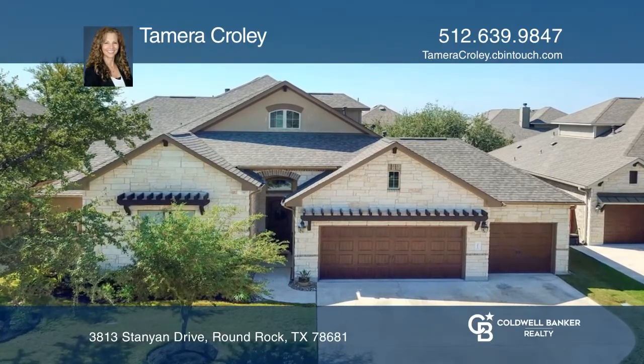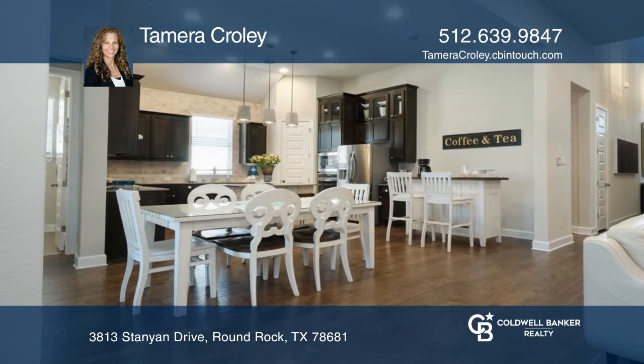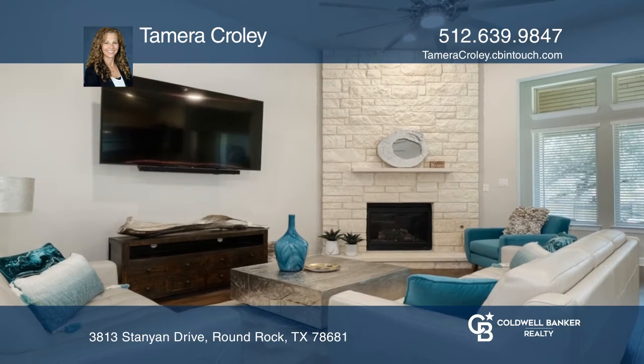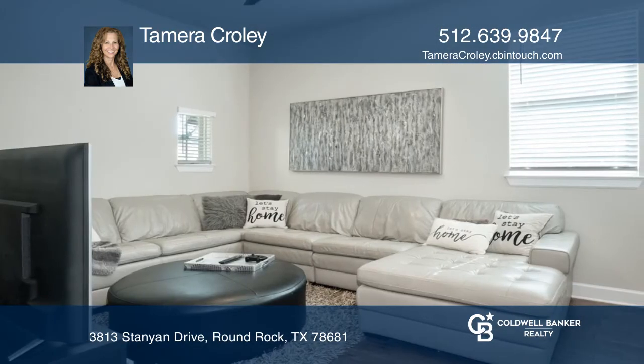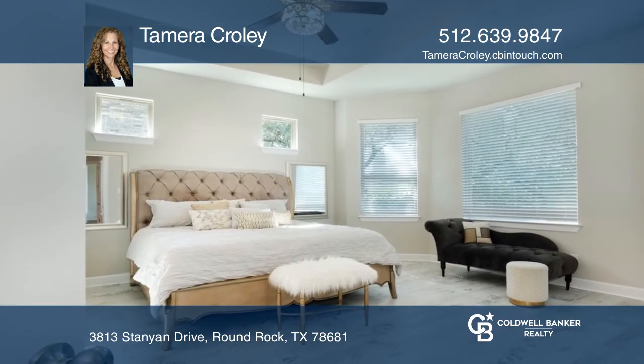Picture yourself in this beautifully designed four-bed, three-and-one-half bath house with a four-car garage. Entertain in the open kitchen and living space with a fireplace. The front two private secondary bedrooms flank the perfect flex space. There's also a spacious primary suite.